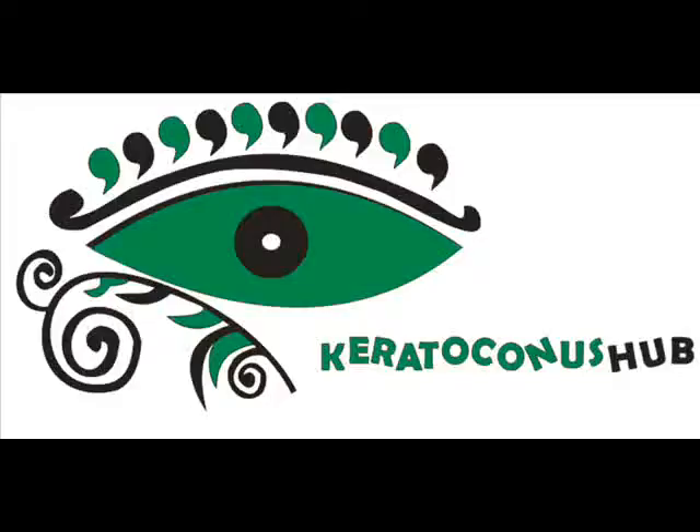Hi, welcome to Keratoconus Hub TV. Guys, are you enjoying my videos? Please let me know in your comments.